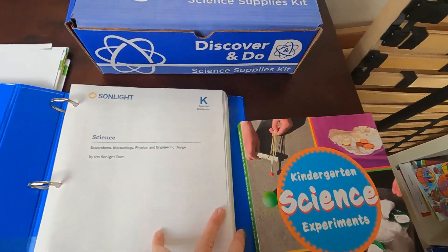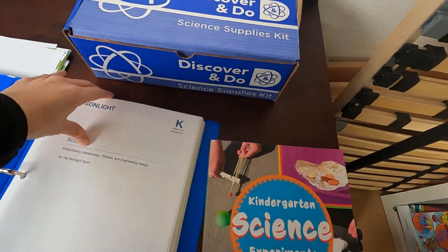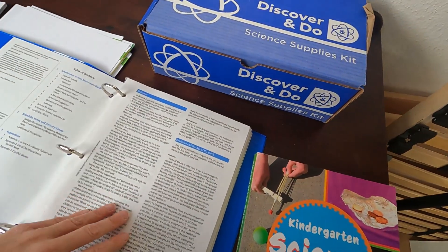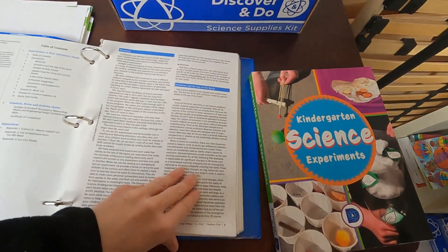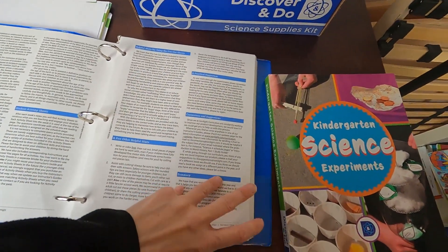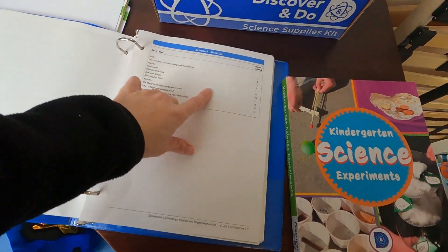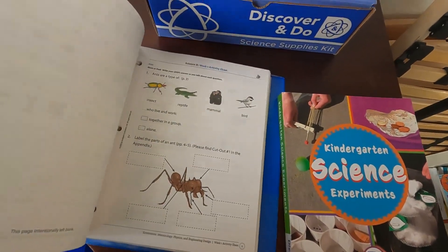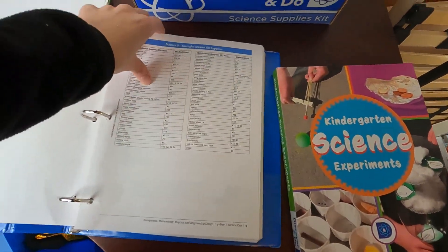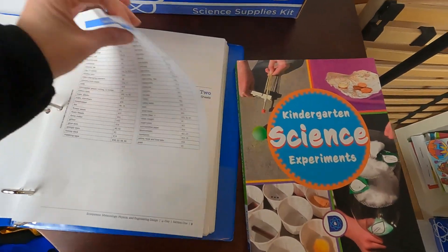This is my least favorite curriculum because it has such an intense amount of busy work. Look — this is kindergarten, and this is your teacher's manual. We went through one of the books so far, which is a Usborne ants book, and even for me it was like 40 pages of ants. I love Usborne books, but this was just way too much ant content. We do not need that much stuff about ants in one lesson.